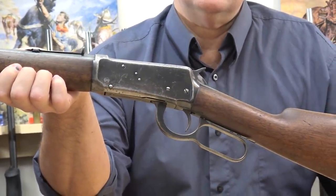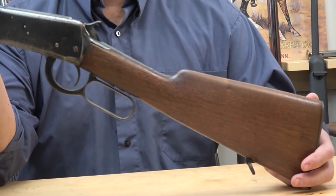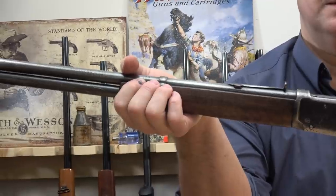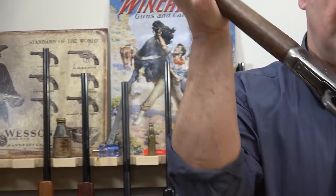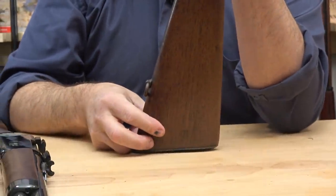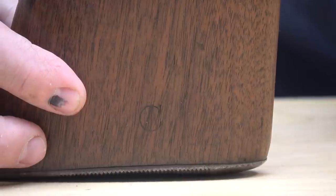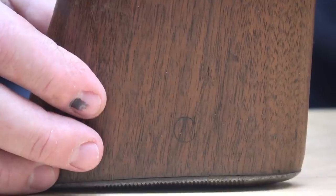You learn from other collectors more about what's desirable than any book can teach you. This is a 1941 — you can see it's a gun that's been used. By coincidence, if you're into Model 94s or even if you're not, this looks like just a used 1941 Winchester. It's actually quite valuable. I'll draw your attention to the bottom of the butt stock near the butt plate — you'll see an oval shape. This is called a broad arrow. These were actually issued to the government of Canada for home defense purposes, and there's a long story behind that.